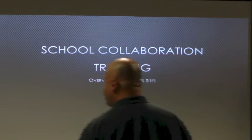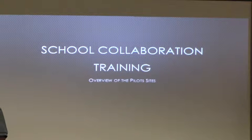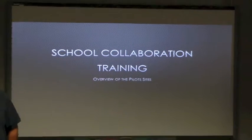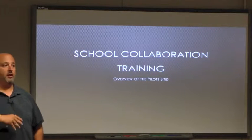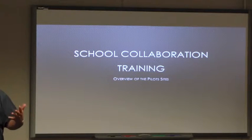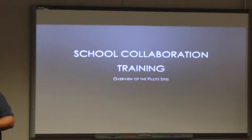Good morning everybody. We're going to talk about and show you what our pilot sites have been doing. We've been working with our pilots - we had 12, ending with 11, ranging from elementary, middle, high school, special ed, and district schools. We came into this and gave them a blank slate with no preconceived notions. We wanted the schools to decide what it looked like and how it worked for them.